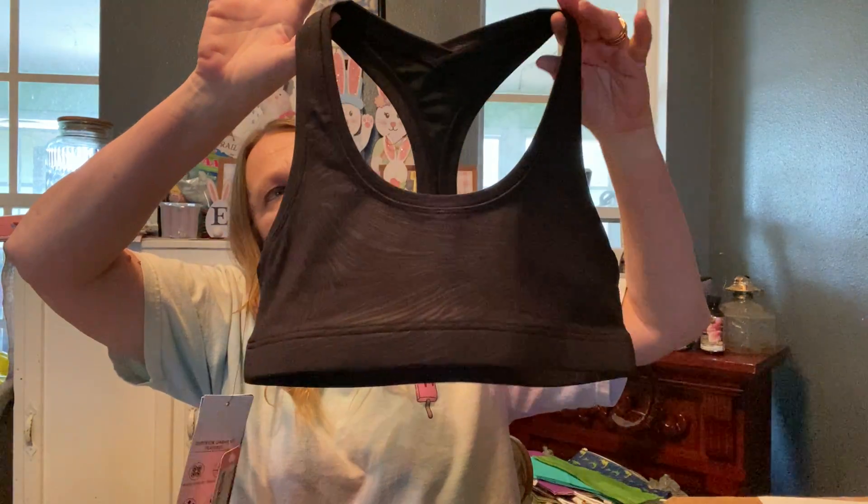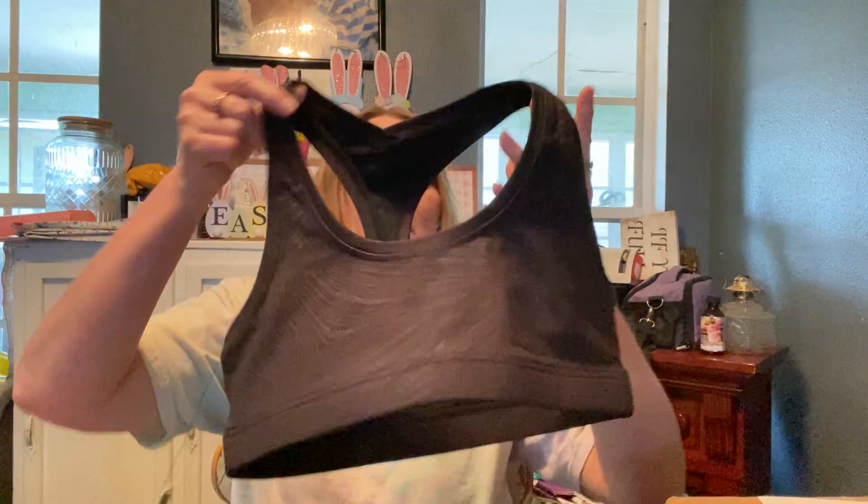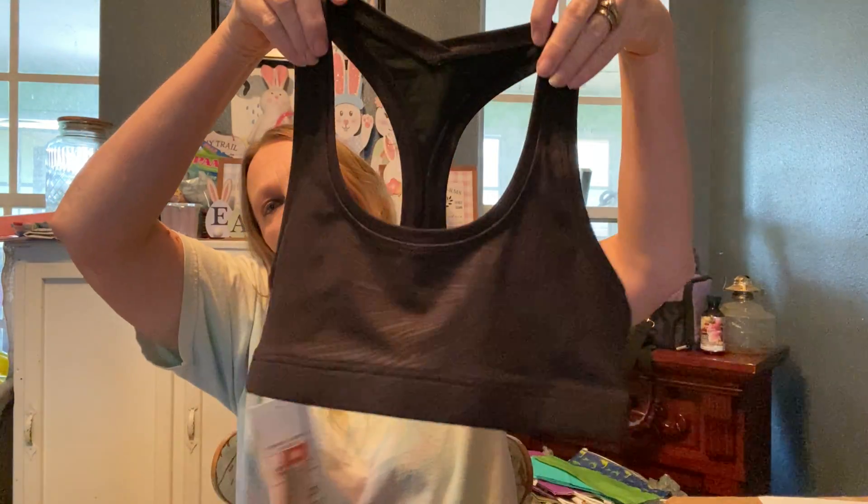I'm going to start off with this. This is the Active Wear — a black sports bra. It is a Glidero. This is Glidero and it feels very comfy.